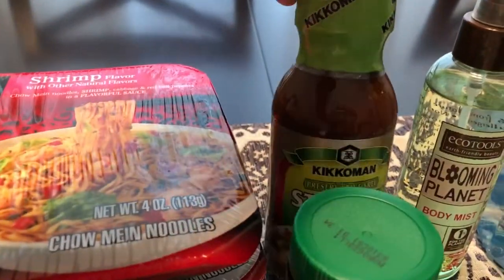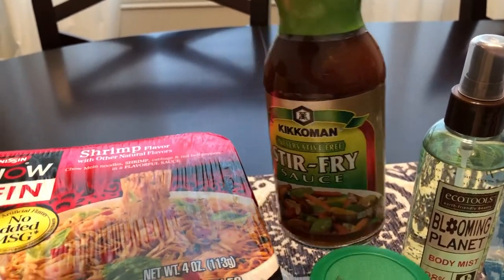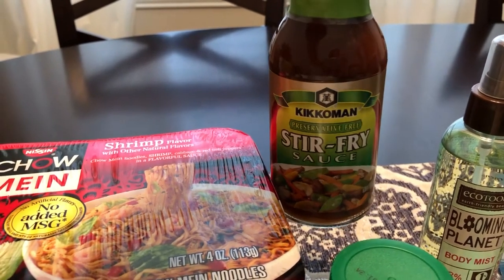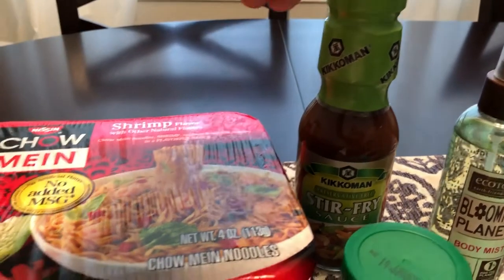I was also excited to see this Kikkoman stir fry sauce. Kikkoman is very expensive, but I do really like Kikkoman a lot. I buy their soy sauce exclusively, so anytime I see one of their sauces in the 99 cent store, I always get it.